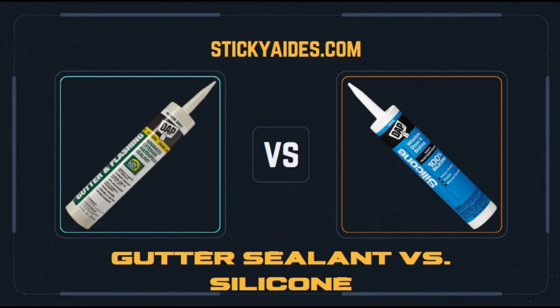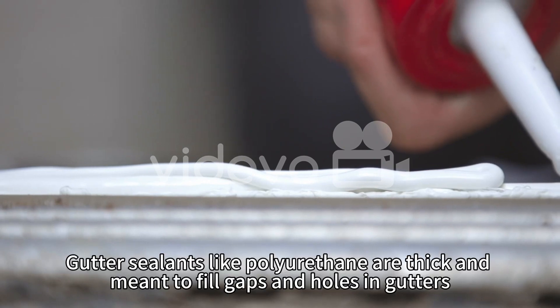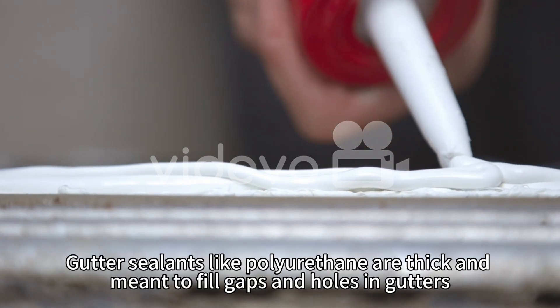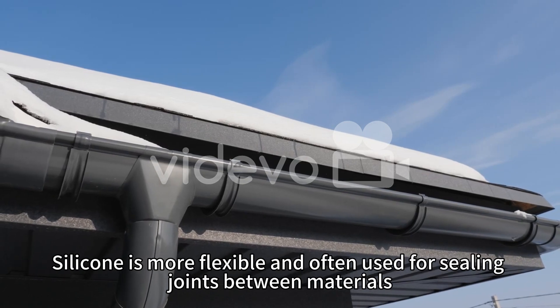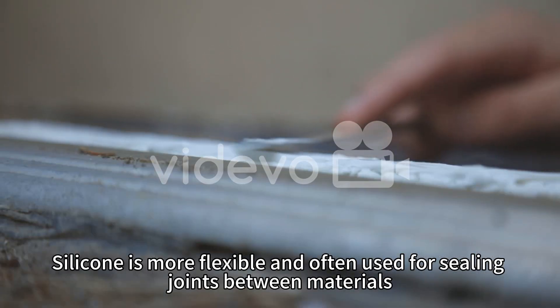Gutter sealants and silicone have different properties that make them suitable for certain applications. Gutter sealants like polyurethane are thick and meant to fill gaps and holes in gutters. Silicone is more flexible and often used for sealing joints between materials.